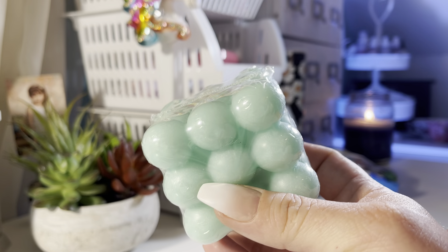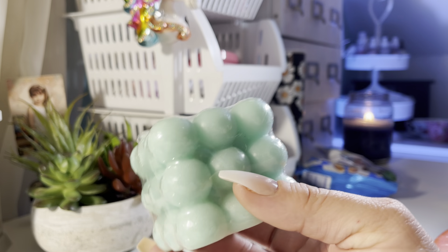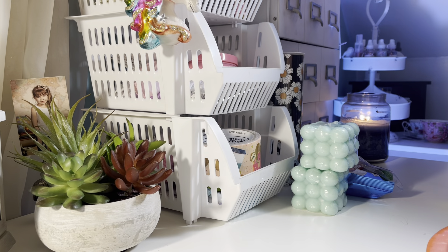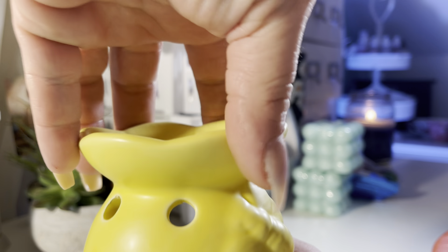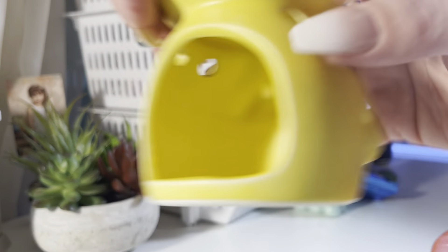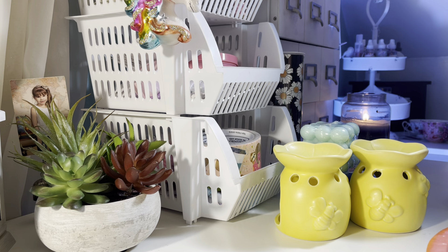They have these interesting candles in blue, pink, and purple. I bought two of the blue just to use as decorations — I don't think I'll burn them. They also have these cute wax warmers with little bees and a little flower on top. I bought two of those. I'm loving all the bee items that Dollar Tree puts out.